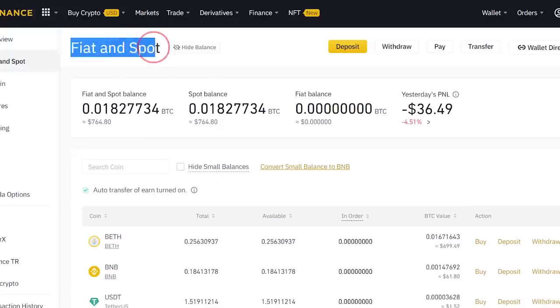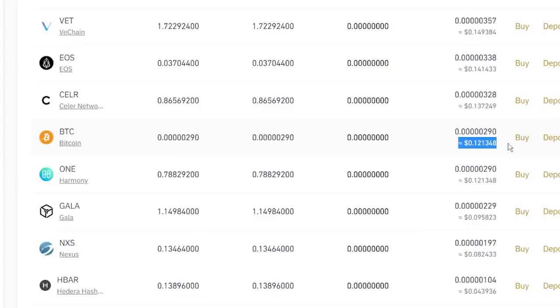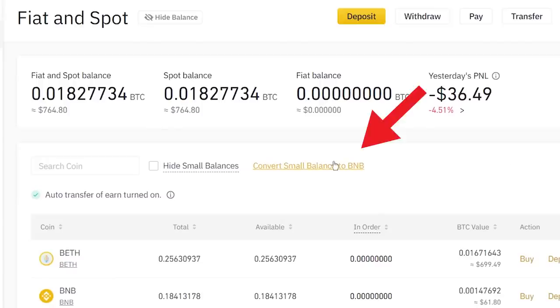Third, convert your dust. If you go to Fiat and Spot Wallet, you might see that you have some cryptos in very small amounts. That is called dust. Even though they are very little like 1 cent, 2 cents, if you combine them all together, you might be able to buy 1 extra meal. So go to the top, click convert small balance to BNB or Binance coin. But I wouldn't suggest you to keep it as BNB because it's tied closely to Binance. If Binance goes under one day, the value of this coin will drop massively. You can probably convert it to some better coins like Bitcoin.